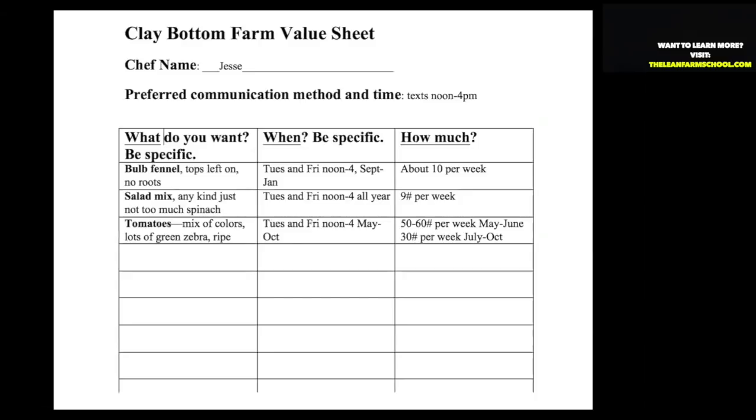Here's a simple value sheet we've used in the past. We have a chef's name at the top. What do you want — be specific. On bulb fennel, one chef tells me he wants the tops left on with no roots and big frilly tops. We have other chefs who want six inches of top on the bulb of fennel. We're going to do exactly what they want. And then: when does he want delivery, and how much does he want?